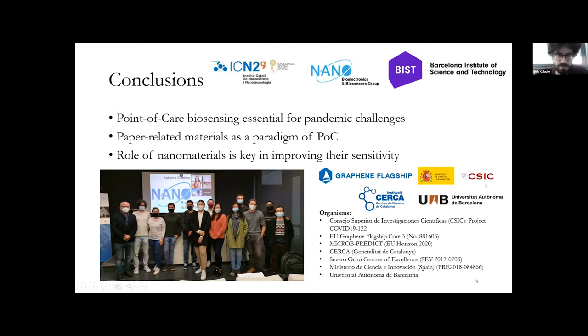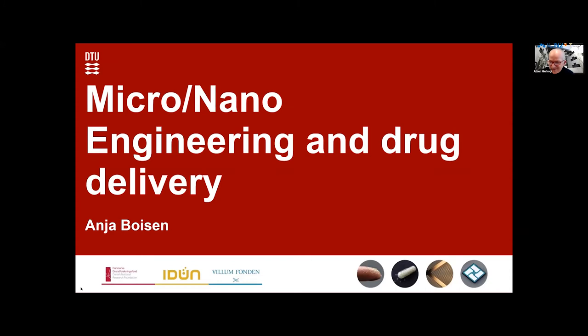That was my broad introduction to point-of-care biosensors and how they are useful for pandemic situations, day-to-day health issues, and environmental situations. I wanted to stress the importance of paper in developing point-of-care biosensors and nanomaterials for improving sensitivity. Thank you so much for having me. And now we'll have the talk by Professor Anja Boysen about micro-nano engineering and drug delivery. Please, Anja, you may share the screen.